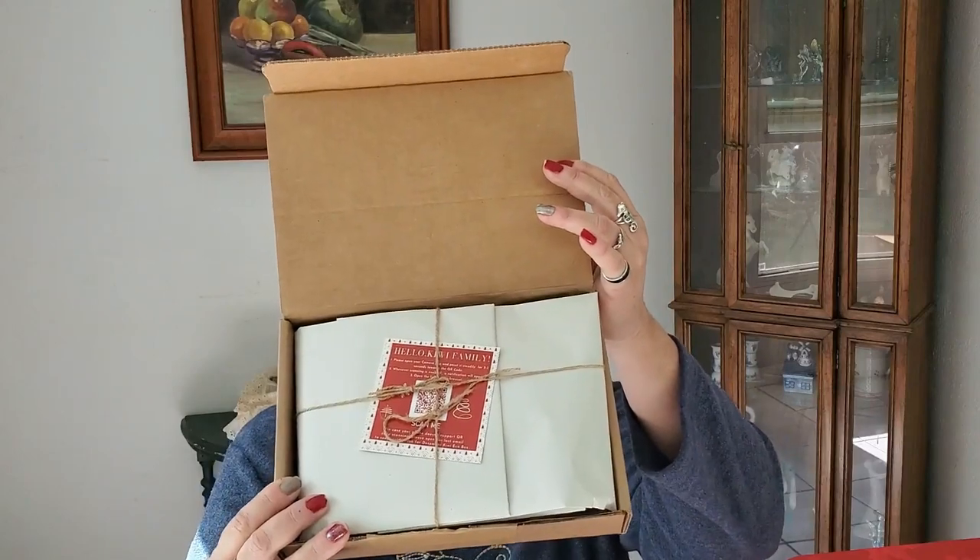Let's jump right into what Kiwi Box is. This is my first month receiving it. It is a monthly subscription of eco-friendly sustainable items. Because they're eco-friendly and sustainable, they do not send a newsletter — instead it says to open the camera app and point it toward the QR code. It starts as low as $23 a month for the 12-month subscription, and I think I paid $25 or $27.